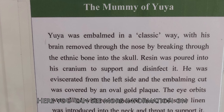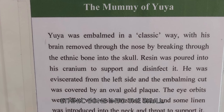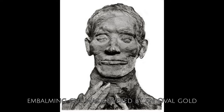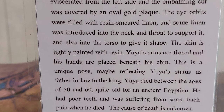Here you can see more information on Yuya, his life and how the mummification was done. Yuya was embalmed in a classic way with his brain removed through the nose by breaking through the ethmoid bone into the skull. Resin was poured into his cranium to support and disinfect it. He was eviscerated from the left side and the embalming cut was covered by an oval gold plaque. The eye orbits were filled with resin near linen, and some linen was introduced into the neck and throat to support it. The skin is also painted with resin.